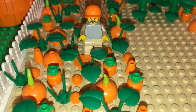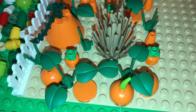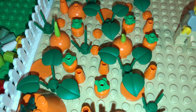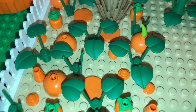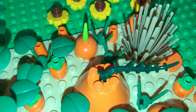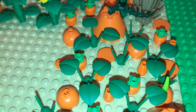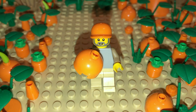It's always so much fun to walk through the fields, so make sure you take your time and really enjoy it! Hopefully you can find a pumpkin that's just right for your front step.